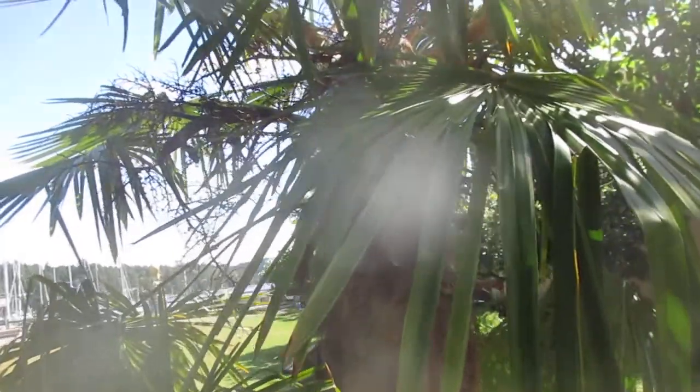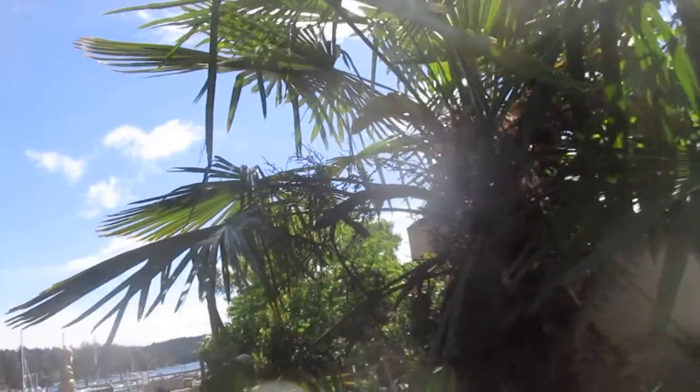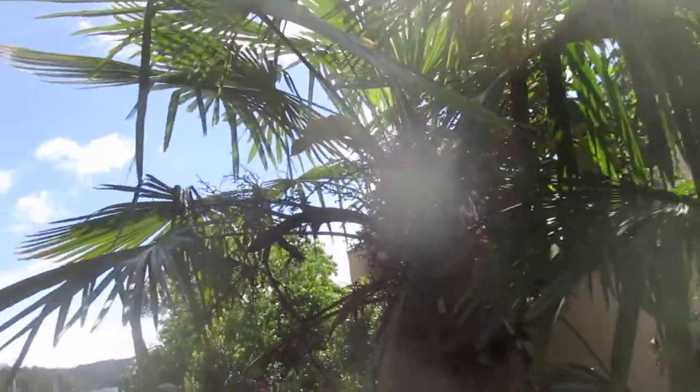Looks better in here. We opened the gardens up — the guys I work with opened all these gardens up. Now you can actually see the plants. Before, it was just one big cluster mess.